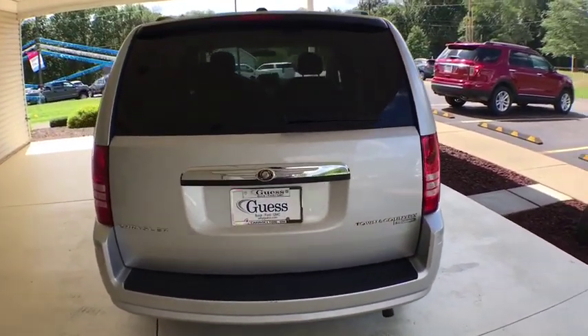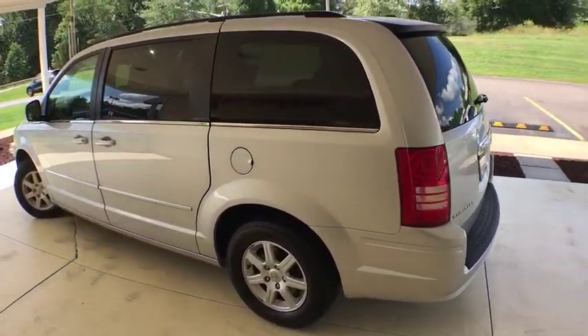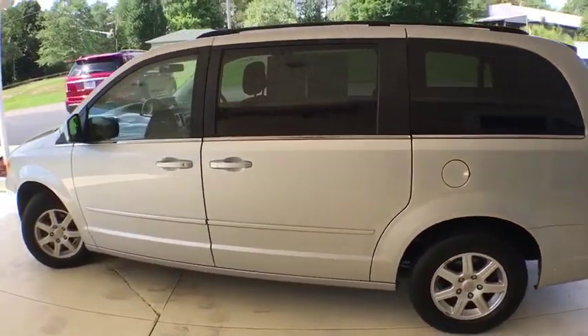Seat 7 comfortably and choose from stow-and-go seating or the innovative swivel-and-go seating. This vehicle has less than 85,000 miles.